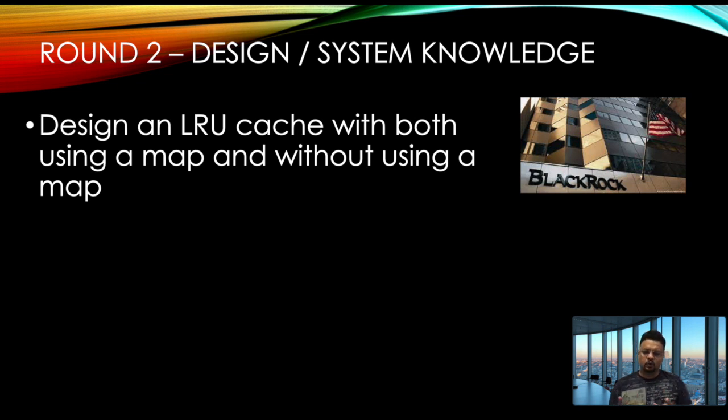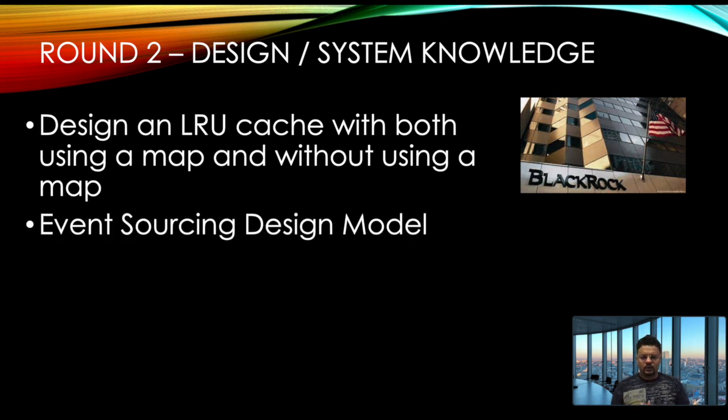I was asked to implement LRU cache using a LinkedHashMap and also using a plain Set combined with a LinkedList. Both methods will be covered in the upcoming video to make it easier to understand. The second design question was whether I was aware of the event sourcing design model.